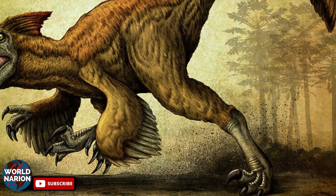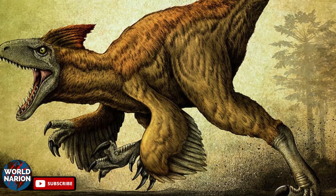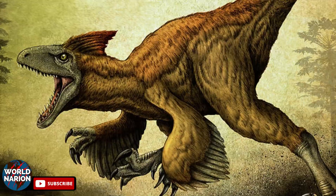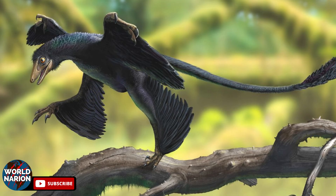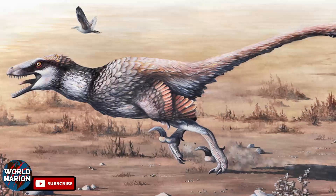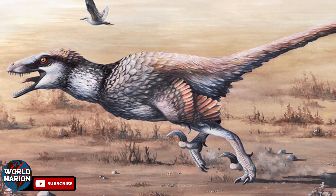Currently, there is no direct evidence of feathers in Utahraptor, but there is strong phylogenetic support indicating that all Dromaeosaurids had feathers. Microraptor, for example, phylogenetically more primitive than Utahraptor, shows evidence of feathers. Feathers have also been found in Dcovenator, a slightly smaller Dromaeosaurid than Utahraptor.